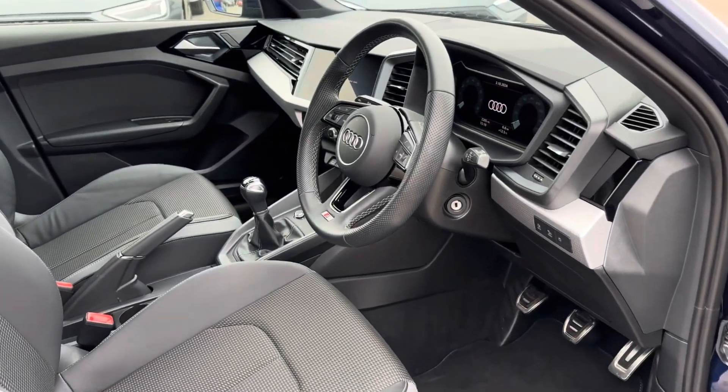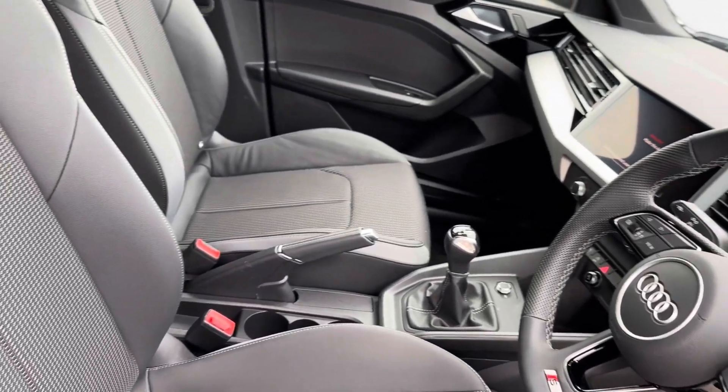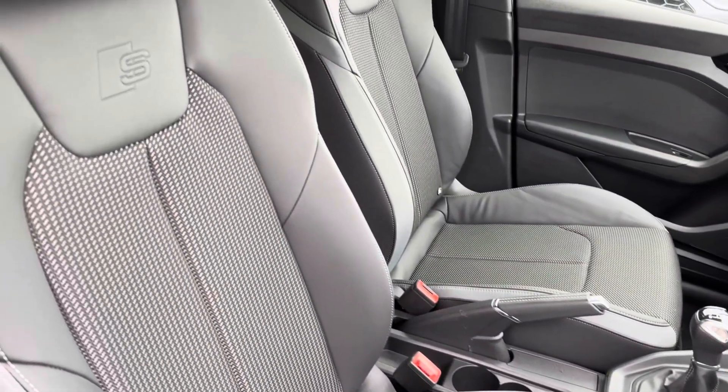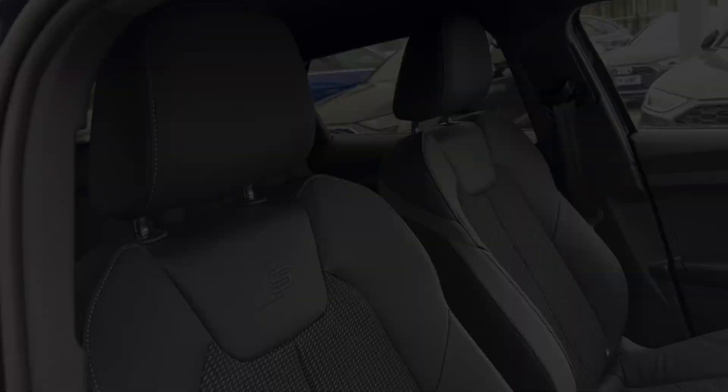Moving into the front, you will find your multifunctional leather steering wheel for added convenience, with access to your virtual cockpit and central display. The modernised edge continues with your S-embossed front part leather seats.